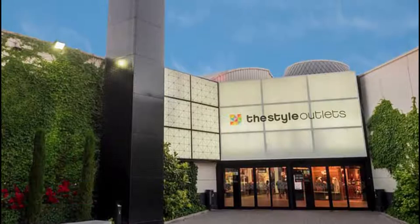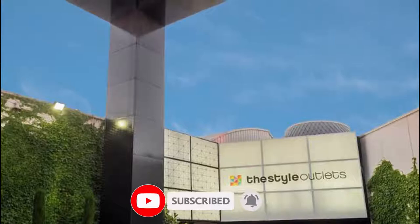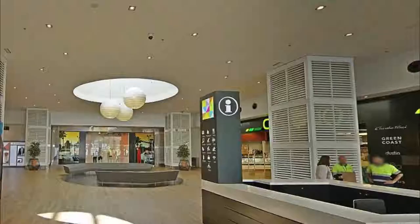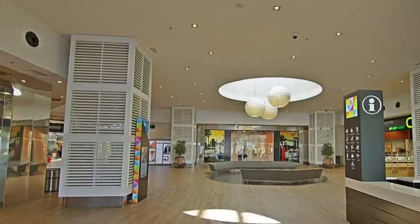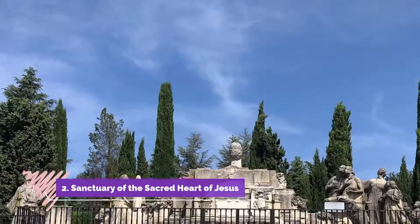Number 1: Hetafed the Style Outlets. Here you can find one of the most famous brands with very good offers. There are sports shops such as Adidas, Puma, Reebok, Nike, and also shoe shops such as Picolinos or Panama Jack. There are also shops specialized in kitchen utensils, chocolate and so on.